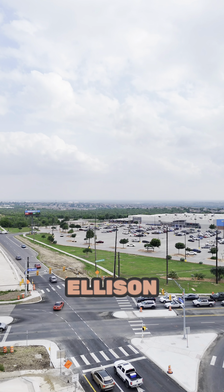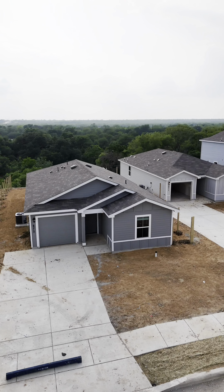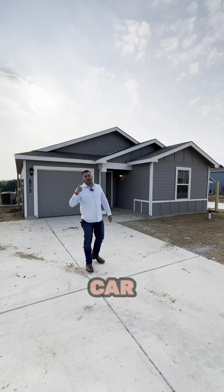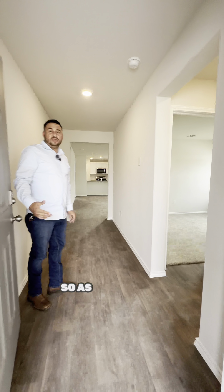Today we're over here by 410 and Ray Ellison, we're gonna check out this neighborhood, Solano Ridge. Right here we have the perfect starter home — three bedroom, two bath with one car garage, but you can park two cars in this driveway. Let's check it out.